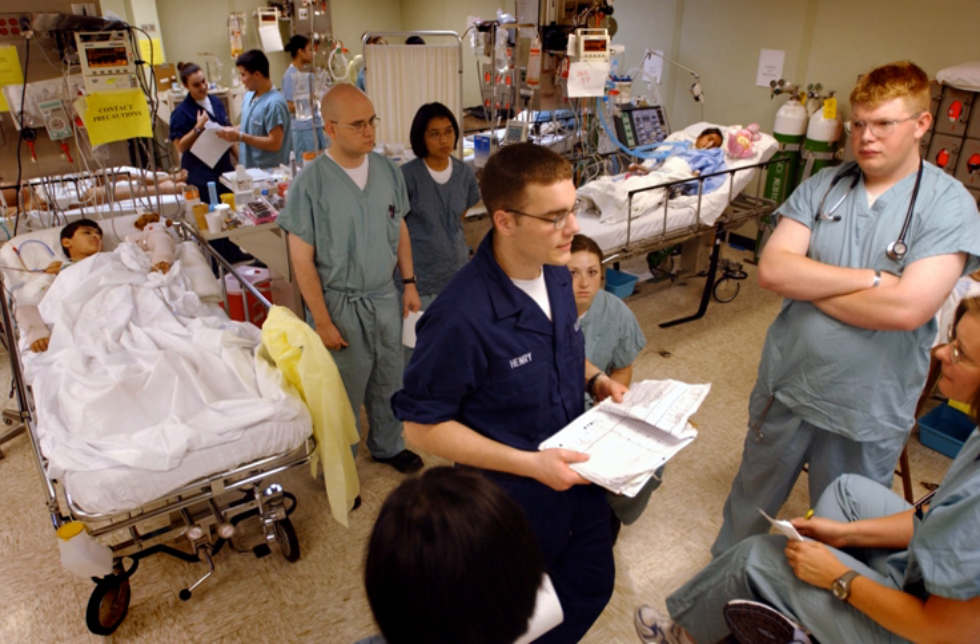Clinical engineering is a specialty within HTM (Healthcare Technology Management) and biomedical engineering, responsible primarily for applying and implementing medical technology to optimize healthcare delivery.